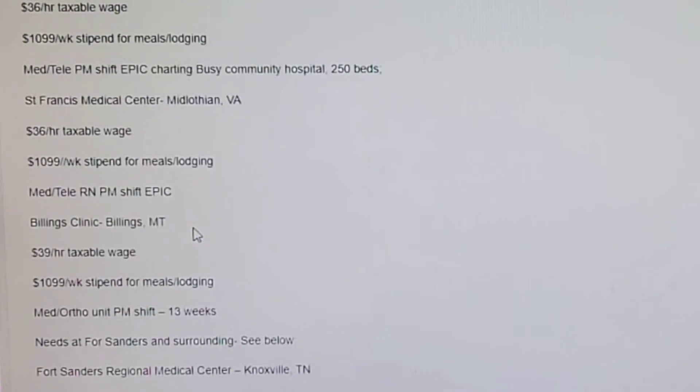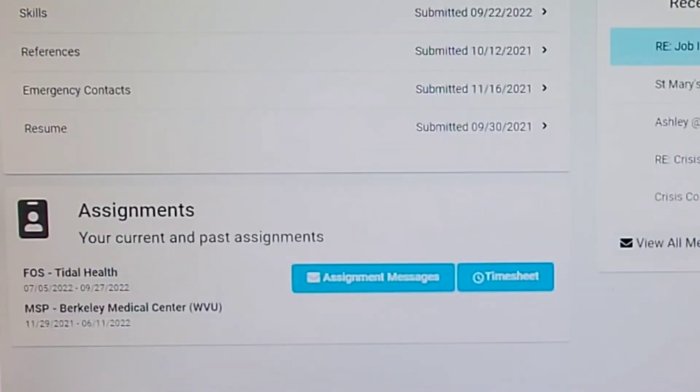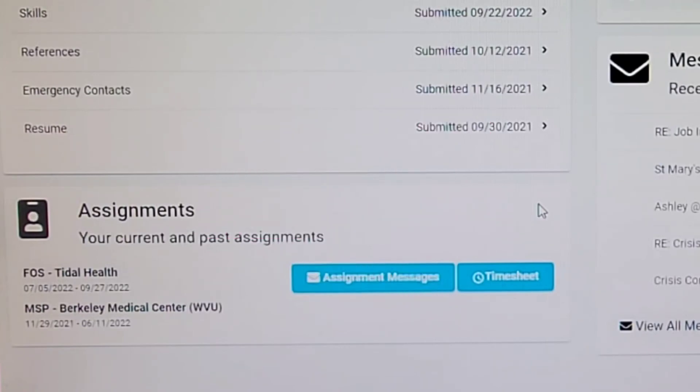Don't be fooled with these wages — people think that travel nurses make a lot of money. The only way we really make money is with that stipend. Honestly, at the end of the year we have to prove what we're doing. I keep records of everything and make sure I'm able to show that I've paid rent or some kind of living expense to justify getting that money, so it doesn't come back to bite me.